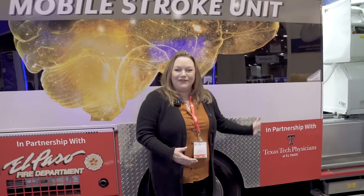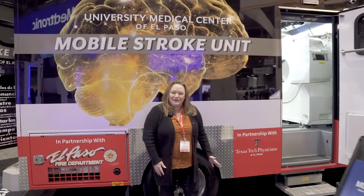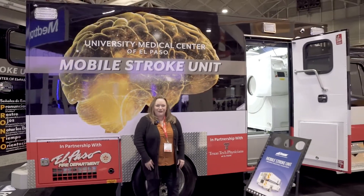That concludes our tour of the mobile stroke unit. I hope that you found the information useful. Thank you for joining us.